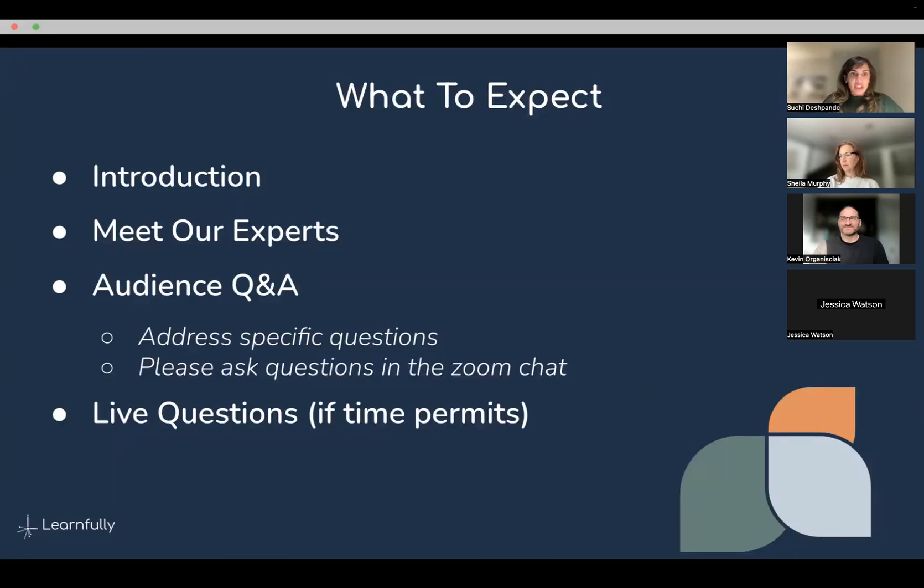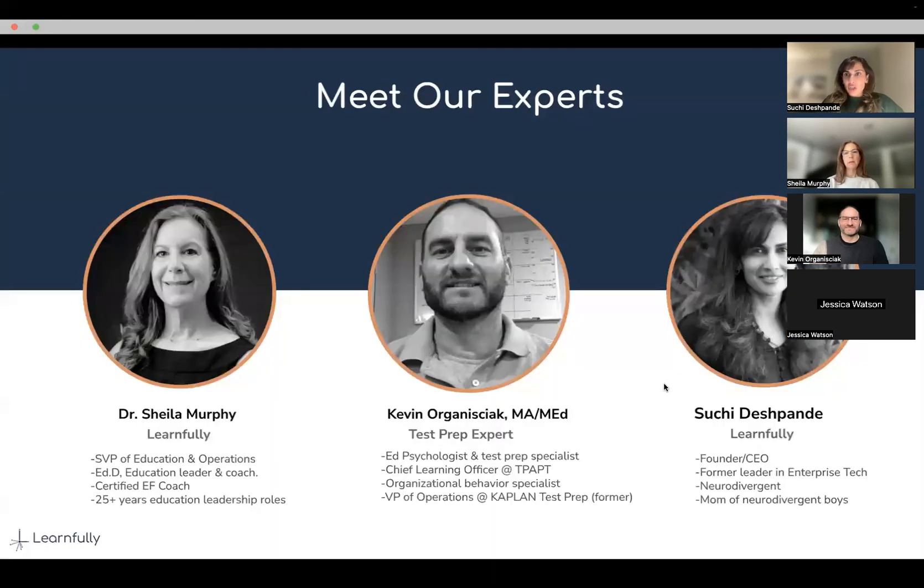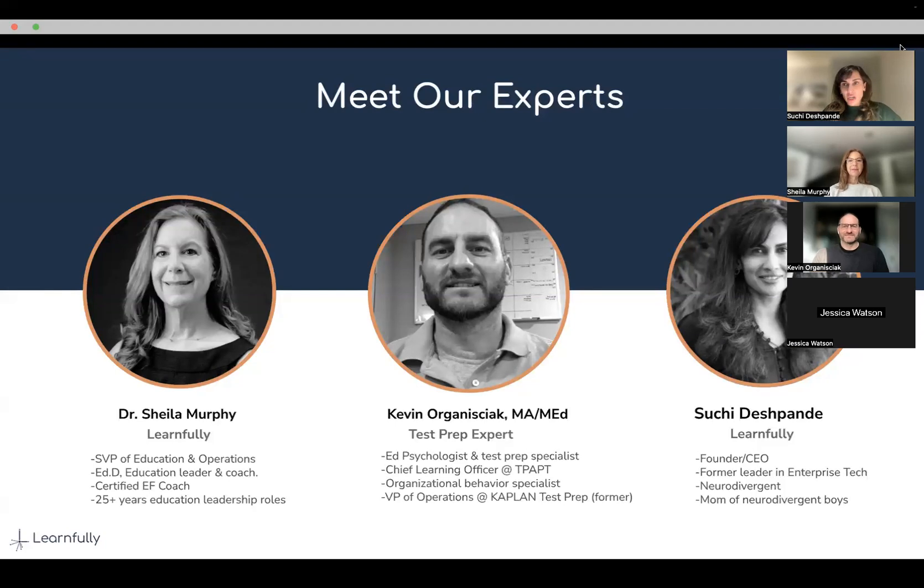Dr. Sheila Murphy is an executive functioning expert, and that's been a hot topic recently — which is a shame, because executive functioning is not a new thing; it's just something we've learned about recently. Kevin Organziak is a test prep expert. This is a great intersection of why test prep and how neurodivergent students learn, and how we can get some tricks and tips in here.